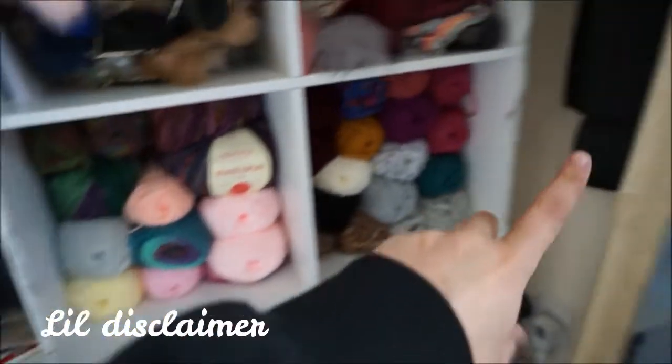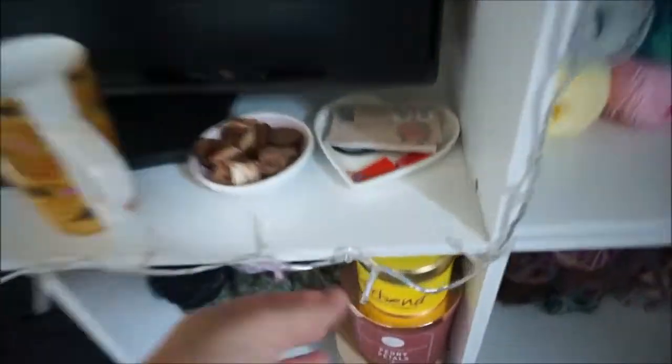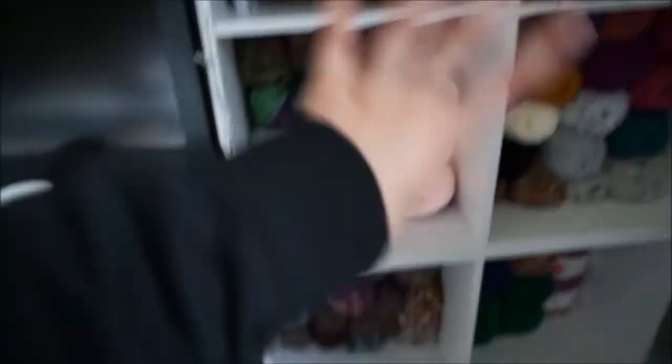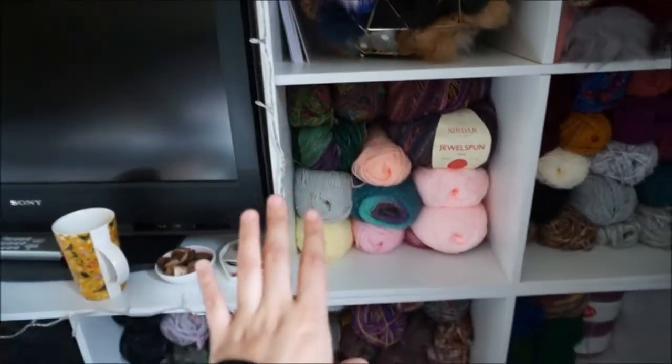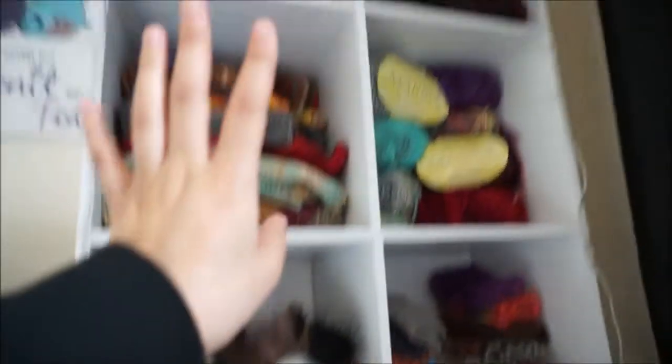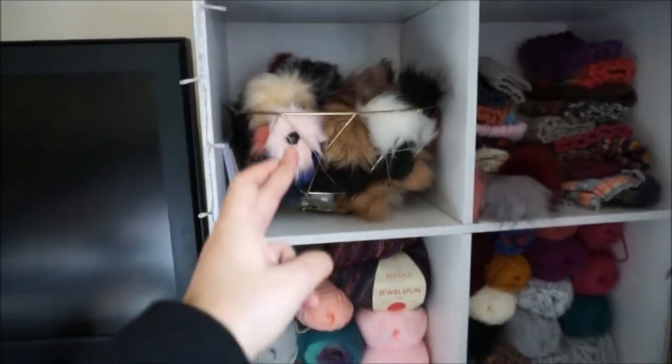By the way, the lights are still not fixed. I'm waiting to get more of these little hooks but they're all scrunched in here for now, so hopefully in my next video the lights will be all on and completed. Fingers crossed.